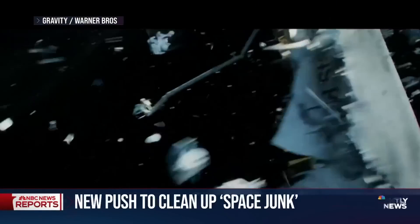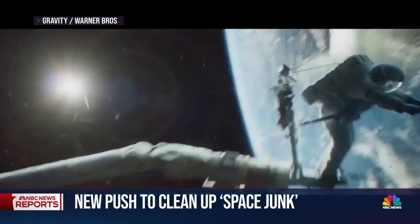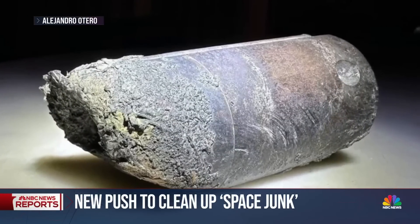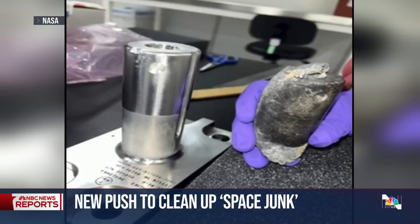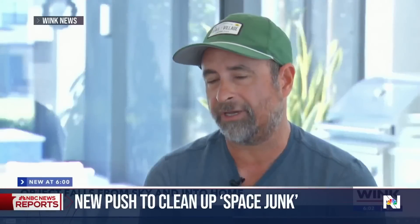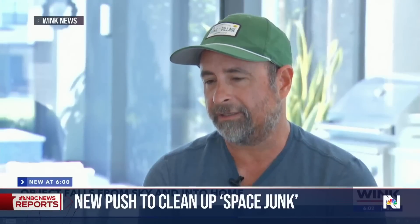Some say this is a scenario like the 2013 movie Gravity. This year, a piece of American space debris smashed into a Florida home. Local TV station WANK spoke to the shocked homeowner: "It almost hit my son. I was shaken. I was completely in disbelief."